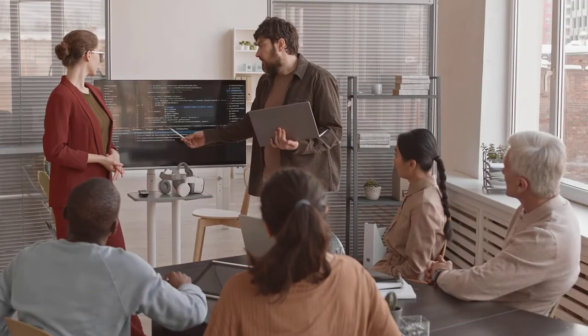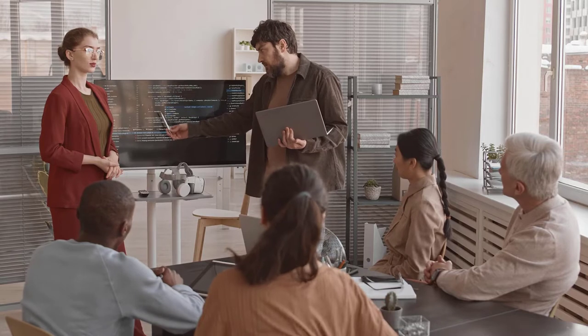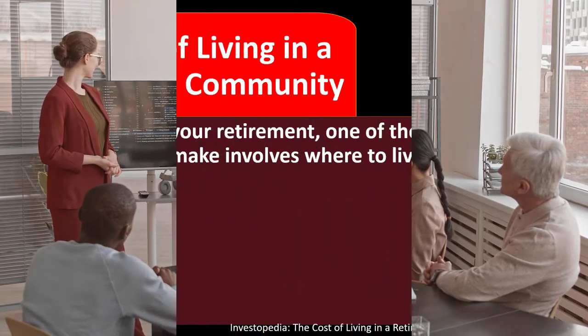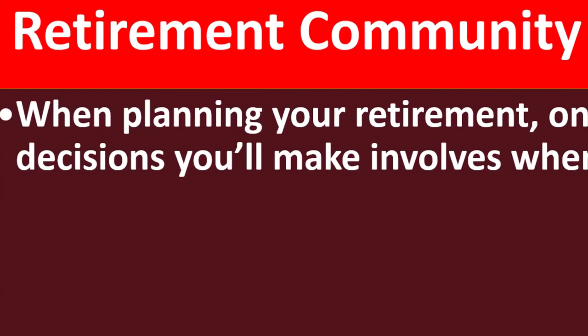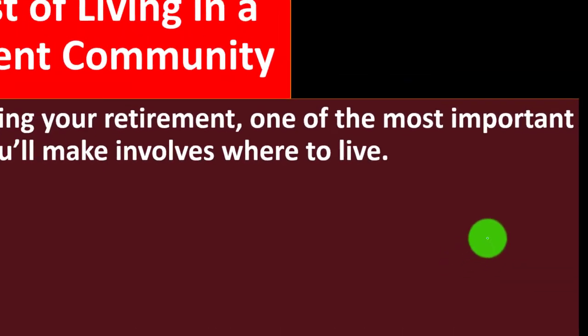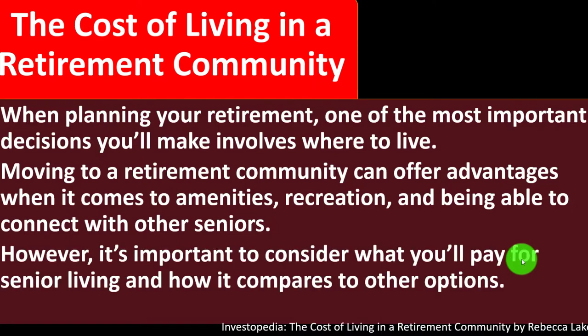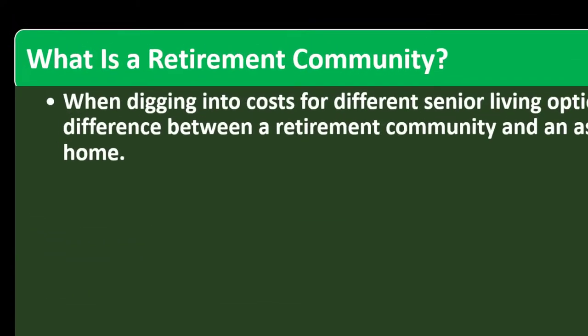In prior presentations, we've been talking about insurance in general. We moved to medical insurance and then to long-term care, and our discussion of retirement communities fits into that context. This covers the cost of living in a retirement community. When planning your retirement, one of the most important decisions you'll make involves where to live. Moving to a retirement community can offer advantages in amenities, recreation, and being able to connect with other seniors. However, it's important to consider what you'll pay for senior living and how it compares to other options.